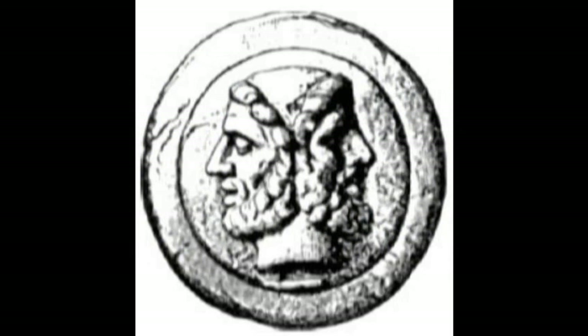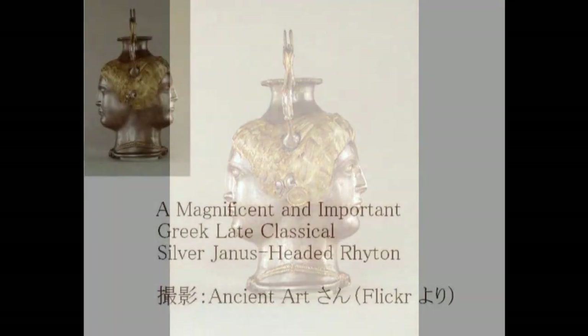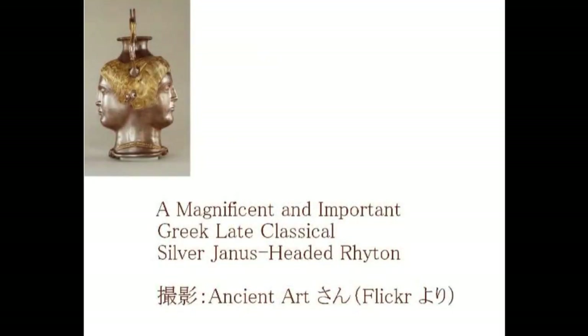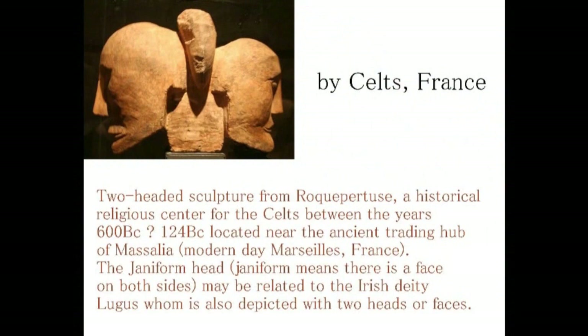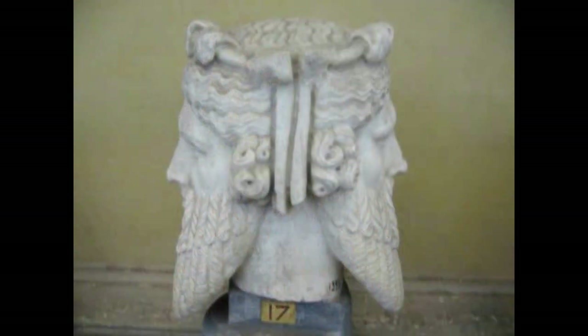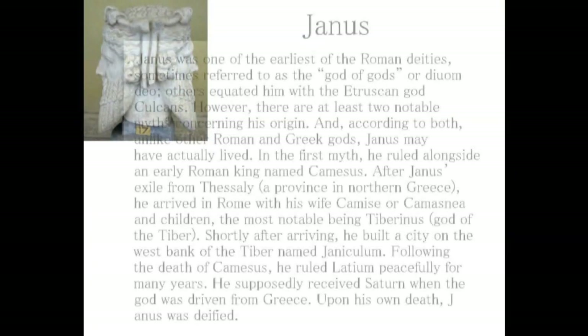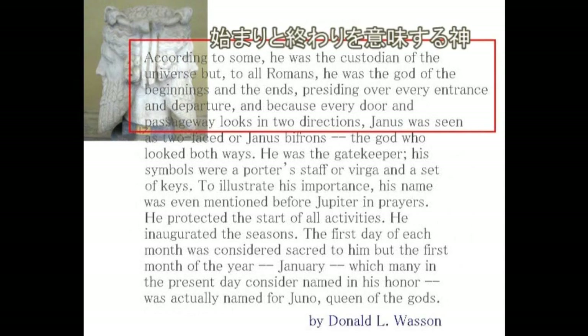左の像がそれですね、ヤヌスと言います。このヤヌスというのは人類創造に関わった神としても知られていますけども、基本的には始まりと終わりを同時に持つ神というふうに言われています。こうしたアーティファクトが世界中で見つかっています。顔が二つあるわけですね。これはギリシャで発見されたヤヌスです。